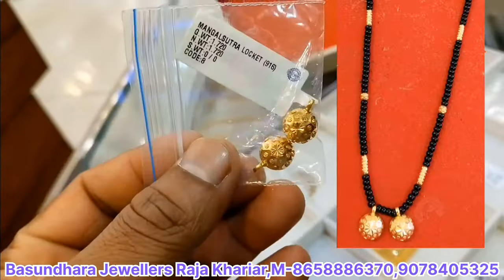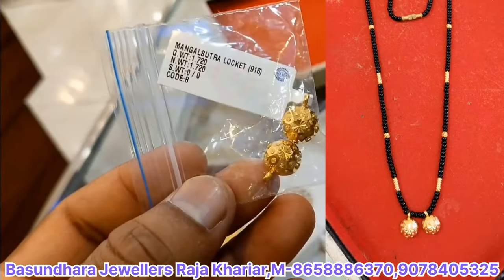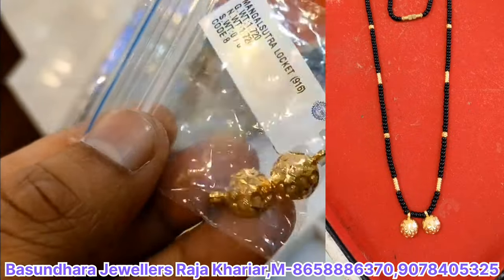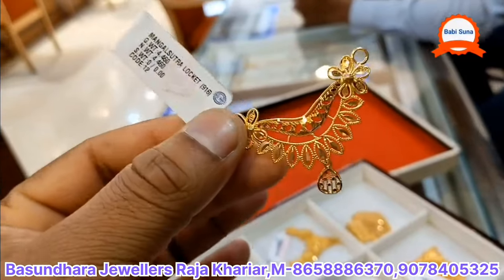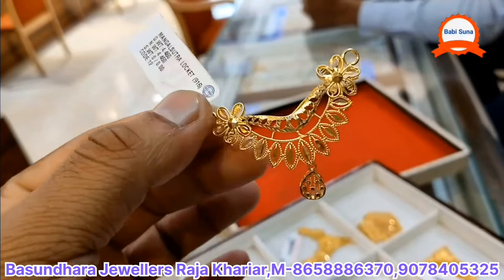We have a pendant for 200,000. We have to make a design for this type of product. Let's see how this is a fancy model.